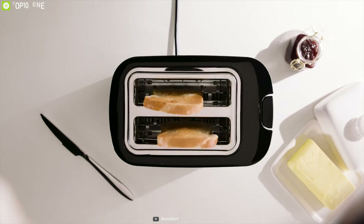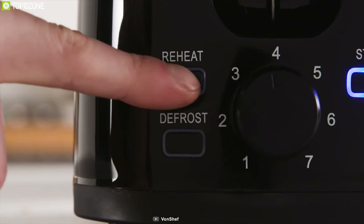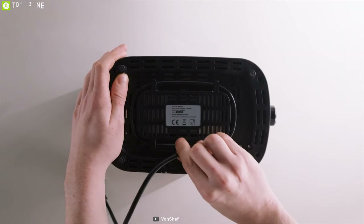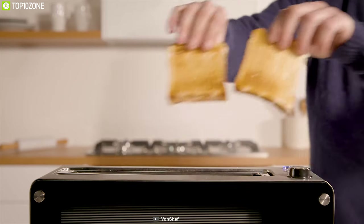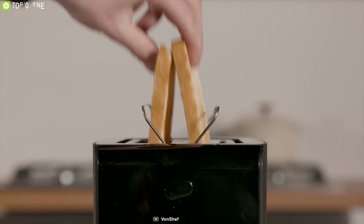The defrost, reheat, and cancel buttons offer even more control. Its 32mm wide slots allow you to slide in thick bread slices and crumpets with ease, while the high-lift function makes checking on your toast and pulling it out when it's ready simple.